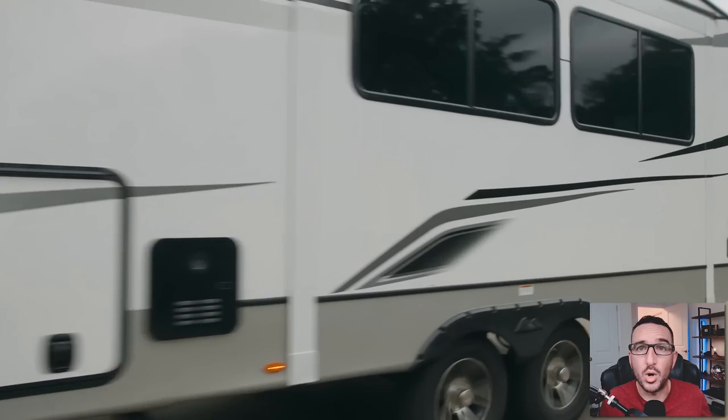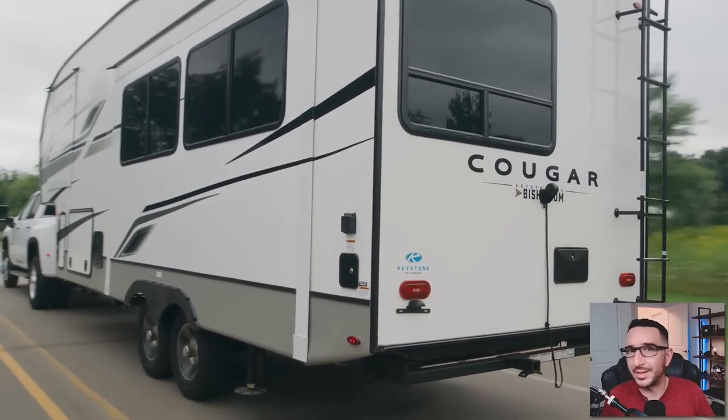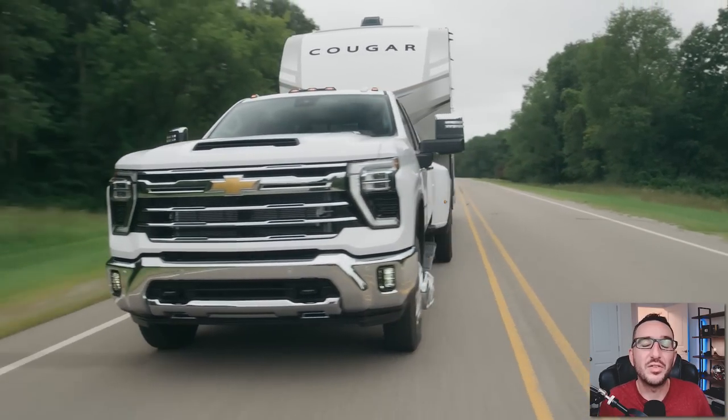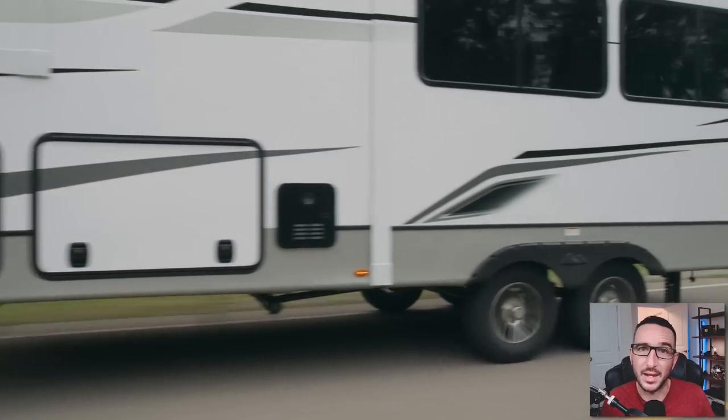As always, I'd like to thank you all for watching. If you can help me out, all you gotta do is smash the like button. Don't forget to share this video with a friend, subscribe if you haven't already, and I will catch you all in the very next video. Thanks again for watching — I truly appreciate all the support. Take care.